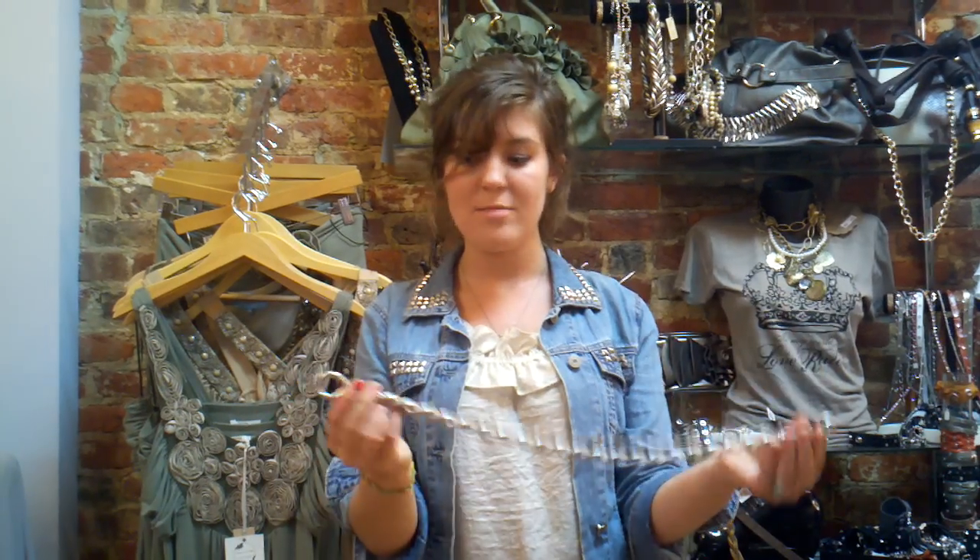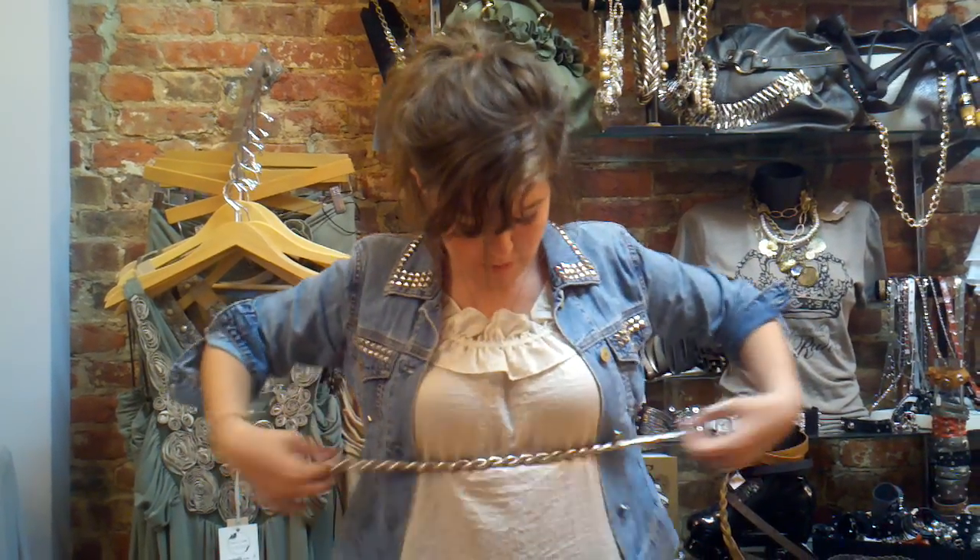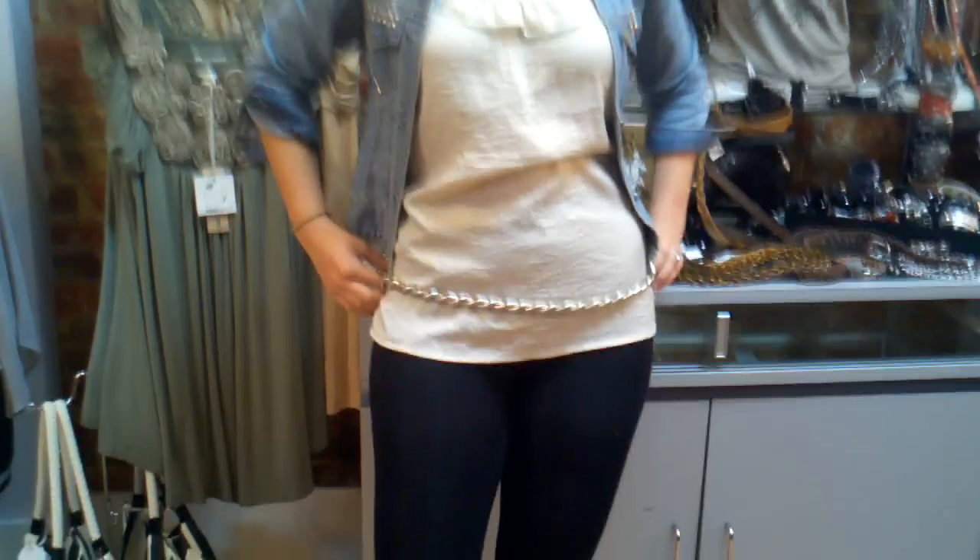I'm going to give you a couple examples. You can twist it like this. There are two openings on the ends. You can put a ribbon through it and wear it as a belt up here for any sort of maxi dress, or even down here with jeans.